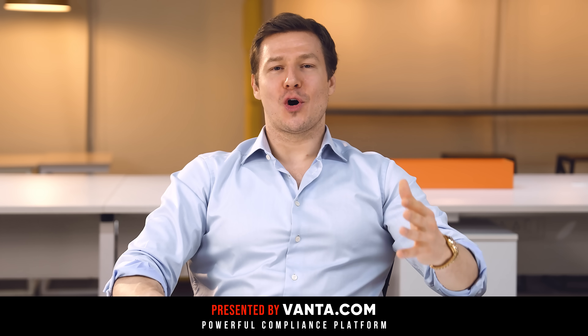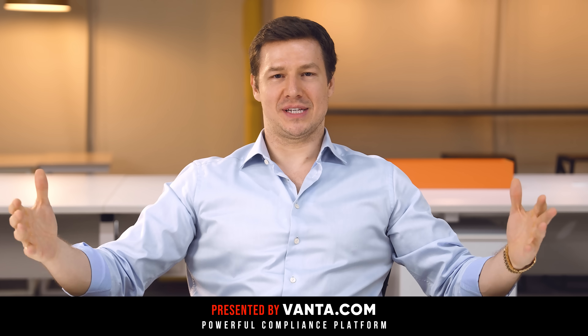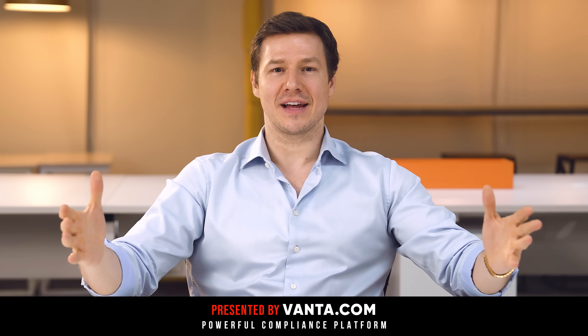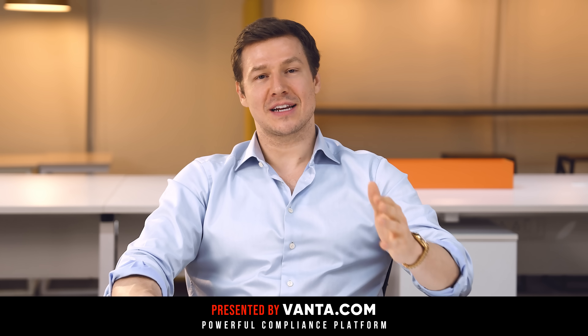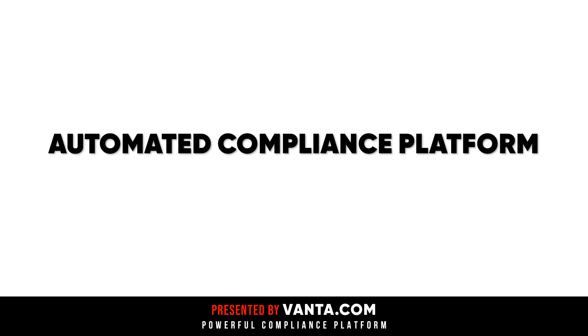Welcome to the Vlad Kacher Show, the number one show for founders, execs, and entrepreneurs who are scaling their businesses. What we do is we find the best software on the internet and make videos about it. The tool we found for you today is incredible — it is called Vanta.com, and it's the sponsor of this video. It is an amazing automated compliance platform.